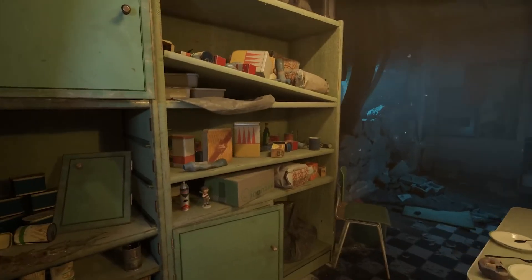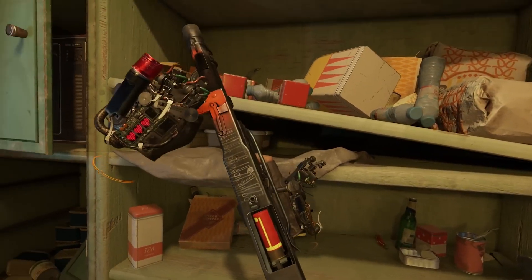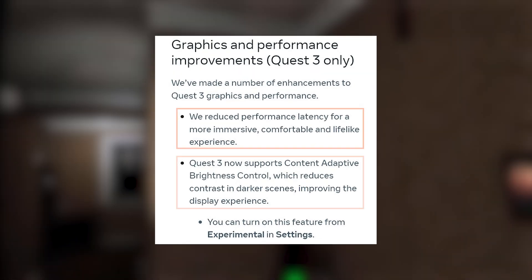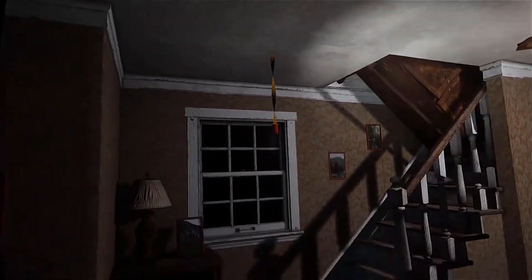Now coming to the improvements — the update claims to have improved graphic performance for all Quest devices, which means you'll have a smoother and more responsive experience. Apart from that, the update brings Quest 3-specific graphic and performance improvements like reduced performance latency and content-adaptive brightness control.